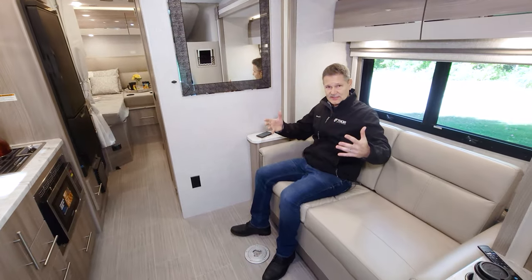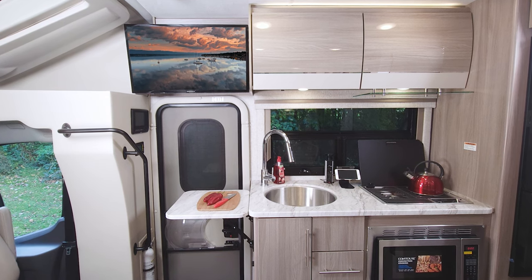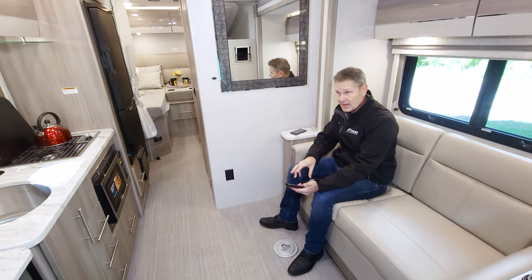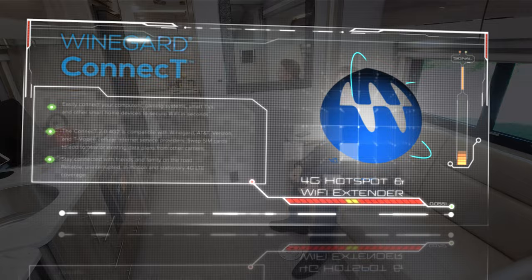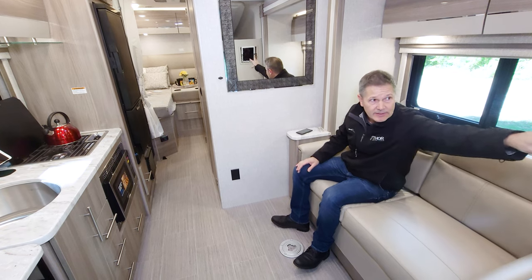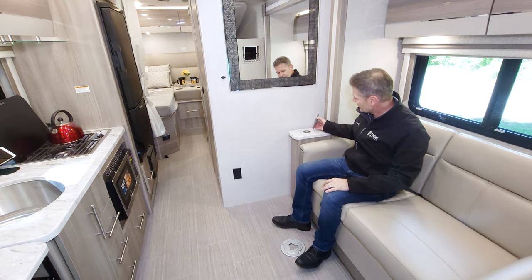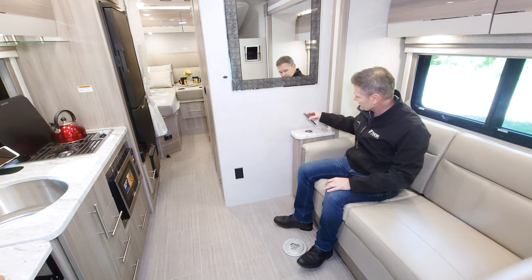In sofa mode, you sit down and relax. There's a smart TV right over the door — if you want to take in a movie, everything you need is right here. It has Prime Video, Netflix, DirecTV, Peacock — all built into the app. Once you connect to the Winegard Connect 2.0 4G hotspot and Wi-Fi extender, stream away or do a little work. There's a cargo net up top to keep your devices charged.